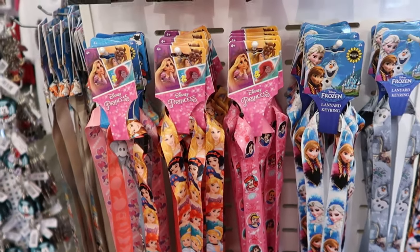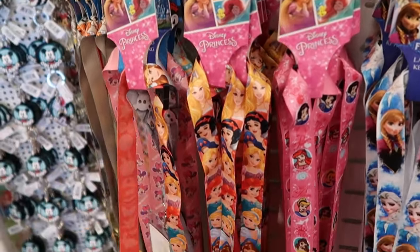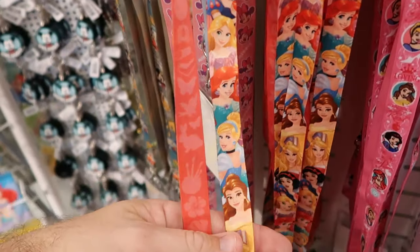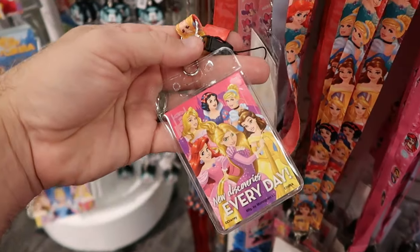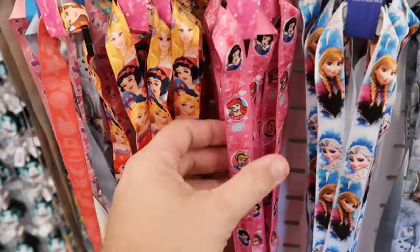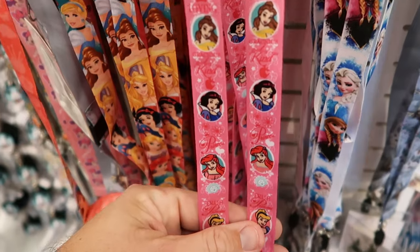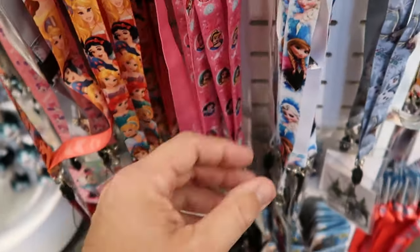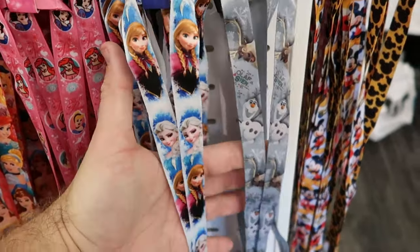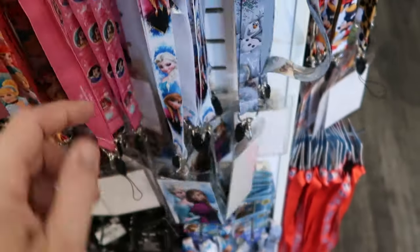I also want to show you the assorted lanyards they have here at Target — incredible, only $5 a piece. This one is actually reversible with two different sides with all of the princesses, and at the bottom you get the clear pouch for your room key or park ticket — $4.99. Another one says 'true princess — loving, gracious, and kind.' Right next door is a bunch of Frozen ones, with one featuring Anna and Elsa and another with Olaf and Sven. Really cool.